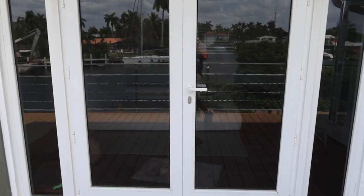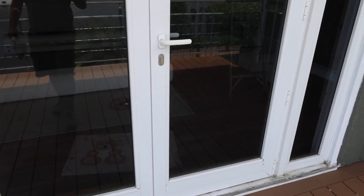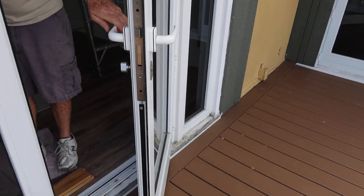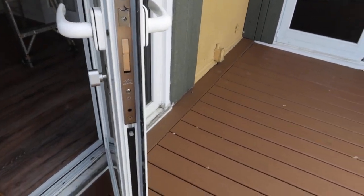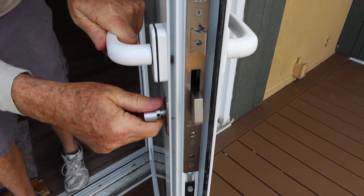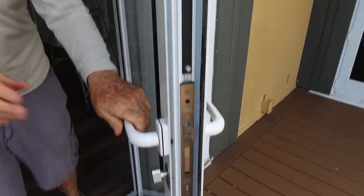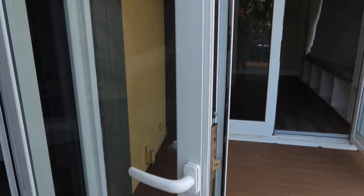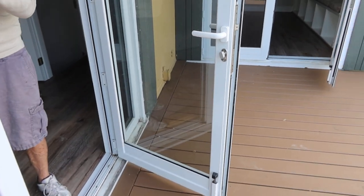Go ahead, Joe — open it up and take a look at this hardware. We've done a lot of houses and I've never seen hardware this really cool. Show them how the mechanism works. It's all stainless steel, probably all marine grade, with top and bottom security locks — great condition.